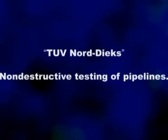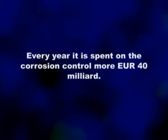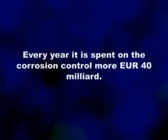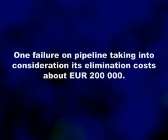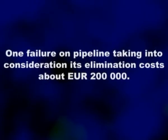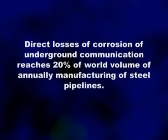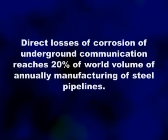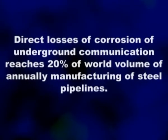Every year more than 40 million euro is spent on corrosion control of pipelines. One pipeline failure and its elimination costs about 200,000 euro. Direct losses from corrosion of underground communications reach 20% of the world's annual manufacturing volume of steel pipe.